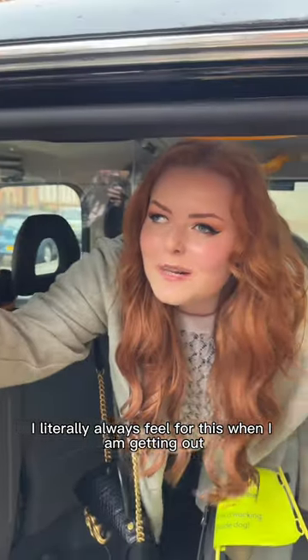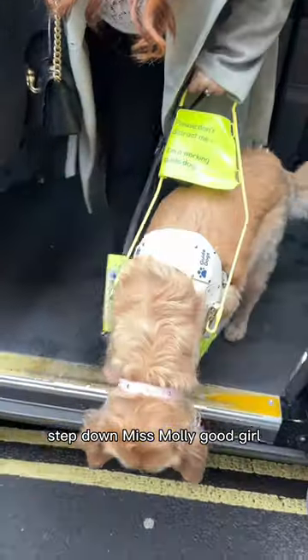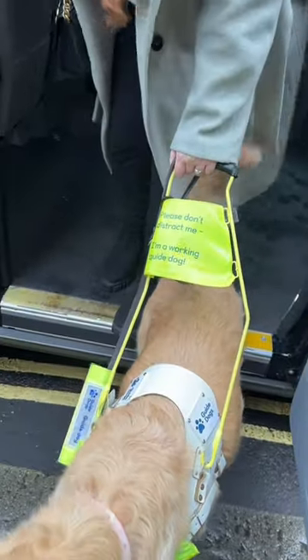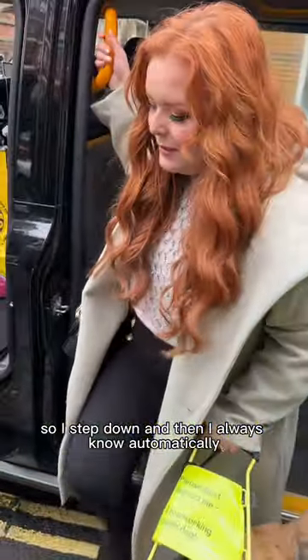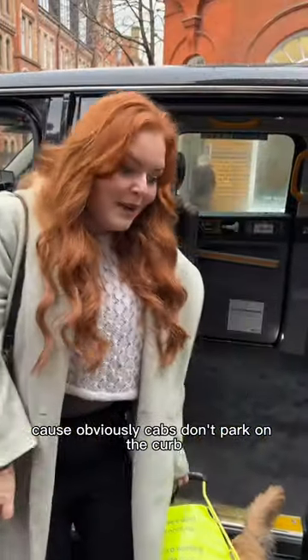I literally always feel for this handle when I'm getting out. Then Miss Molly, step down. Step down, Miss Molly. Good girl. So I step down and then I always know automatically I'm going to come up to a curb, because obviously cabs don't park on the curb.